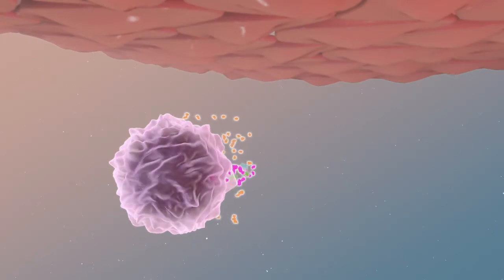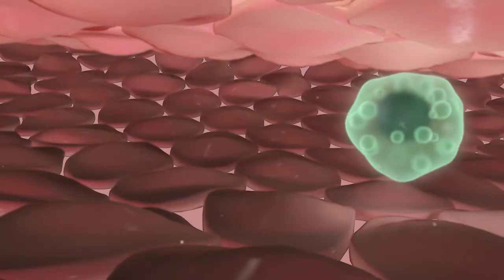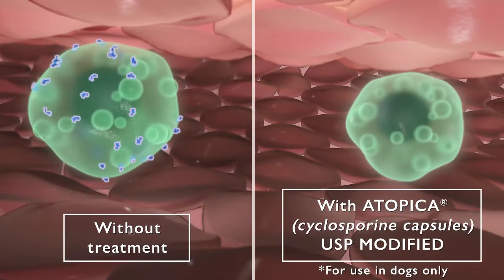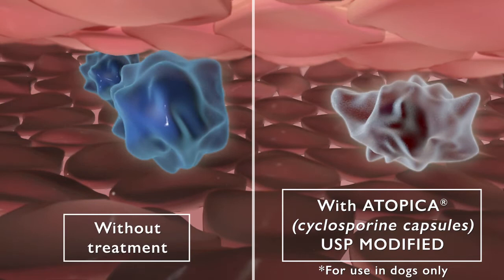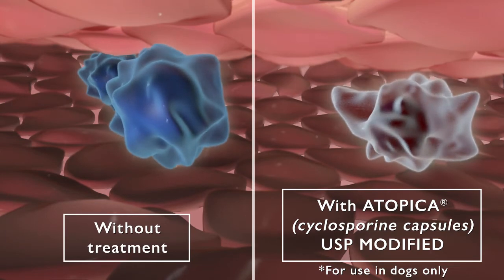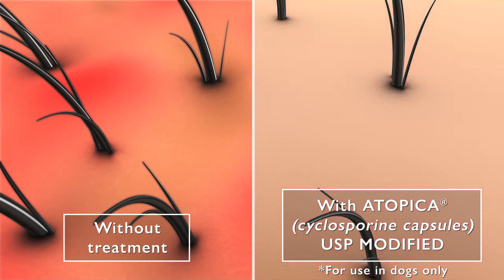This action interferes with the production of pro-inflammatory cytokines, inhibits mast cell degranulation, reduces histamine release, and decreases the activity of Langerhans cells. The overall effect of Atopica is a reduction in the number and activity of pro-inflammatory cells, helping stop the inflammation before it starts by targeting cells that initiate the allergic response.